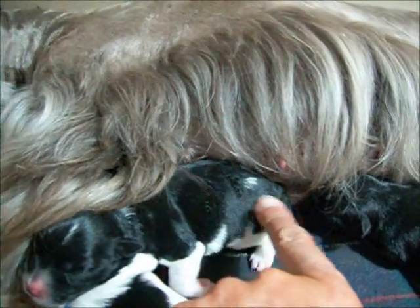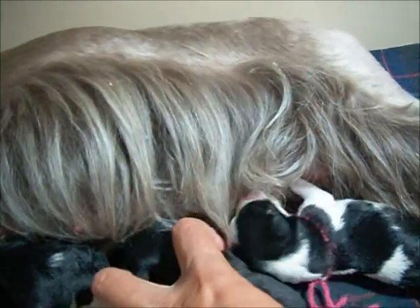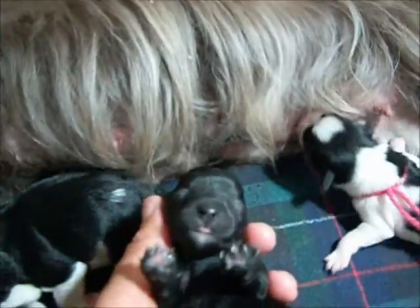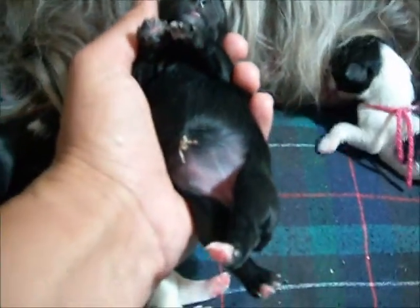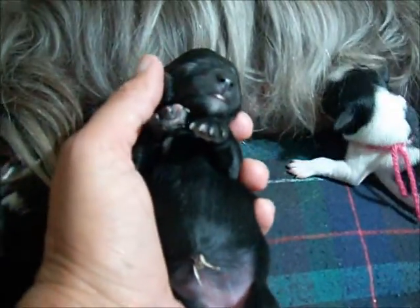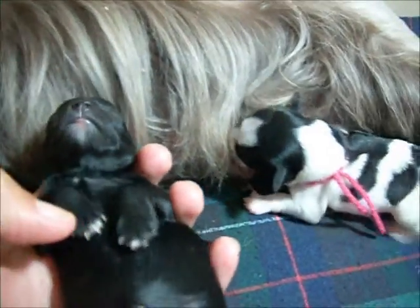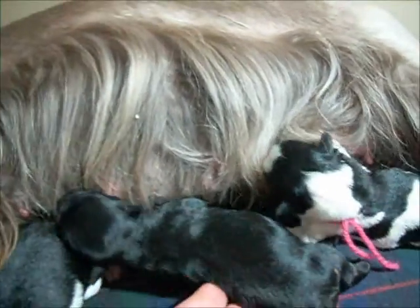We've named her Ivy. This little black girl is black with just a little bit of a white chin and some white on her feet and toes, back toes. She's a very mellow, content little girl. Nice coat on her. Nice little build. Her name's Raven.